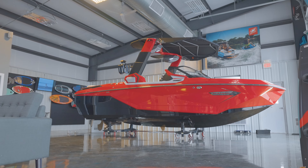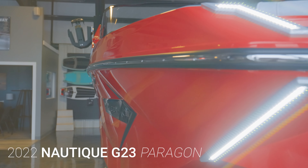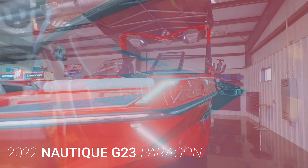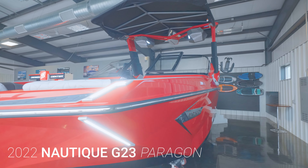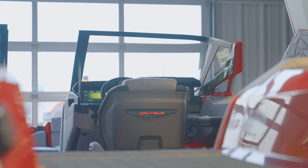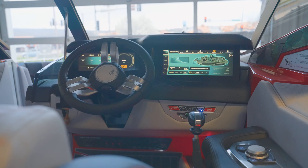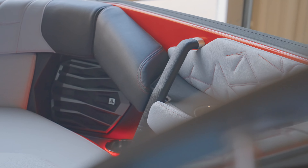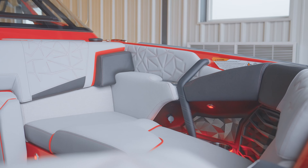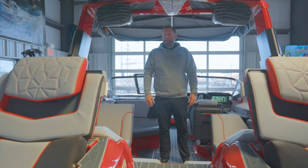Check out this brand new G23 Paragon. This is the 2022 G23 Paragon from Nautique — it's fully loaded. It has the Victory Red and Onyx Black color scheme on the outside, and on the interior we have the Haze Gray vinyl with red and black accents.